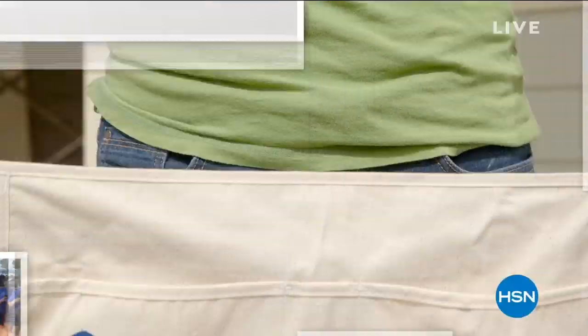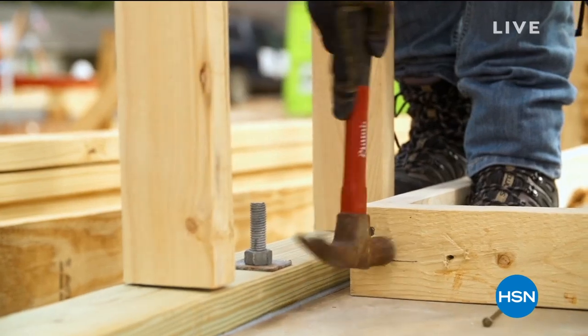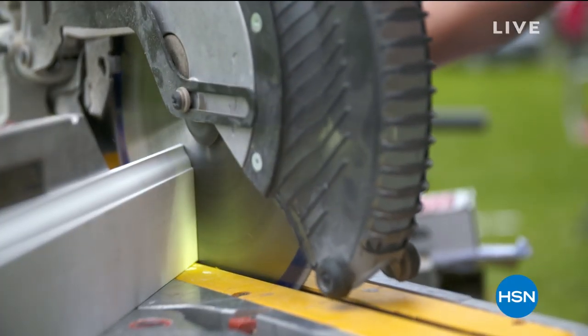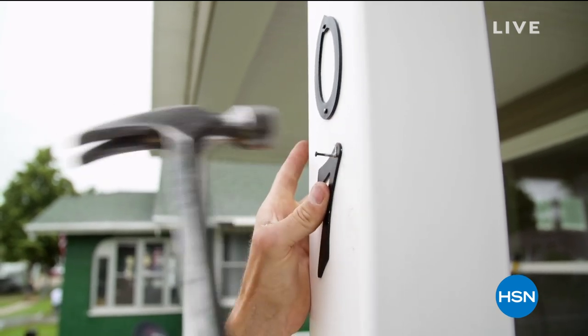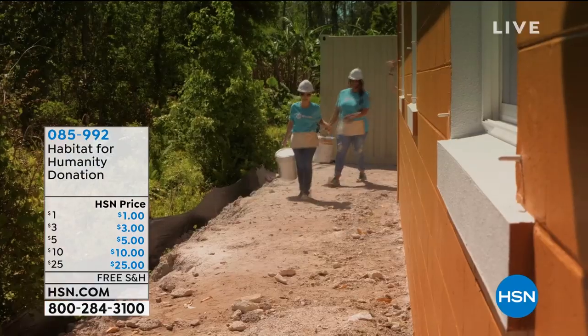We've got so much for you. In fact, we do a lot here at HSN, not just for our shoppers at home, but for wonderful charities as well. A home is a powerful thing. Since 2011, HSN Cares has partnered with Habitat for Humanity to help empower women to build stability and independence - and you can help too by donating using the number on your screen. HSN has been able to help create a better future for so many Habitat homeowners thanks to thousands of volunteer hours from our team members and your generous donations. 100% of your donation through HSN Cares goes directly to supporting Habitat for Humanity. Search HSN Cares at hsn.com.